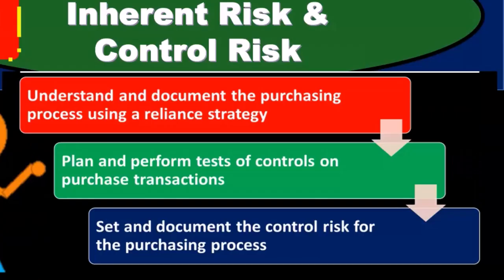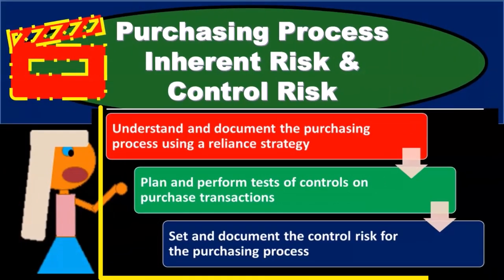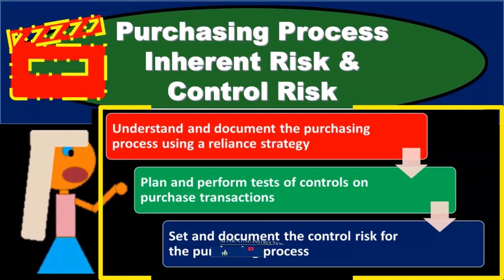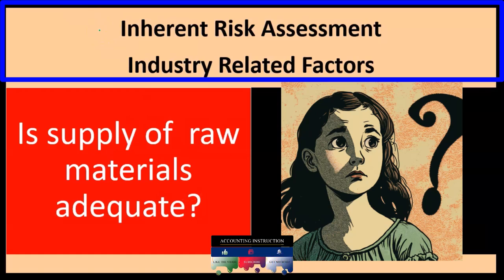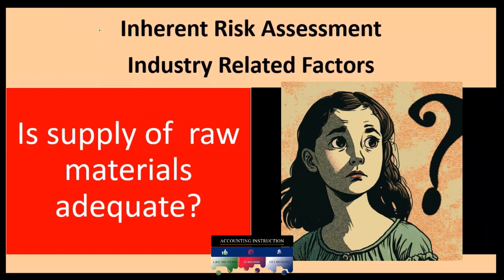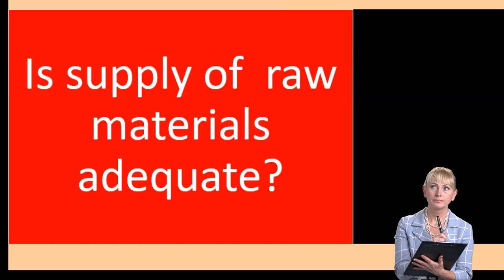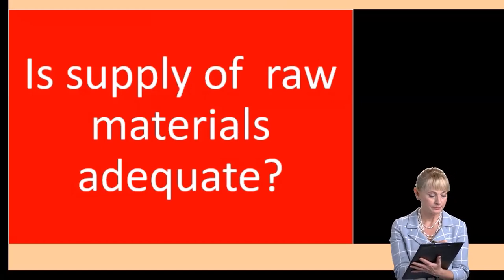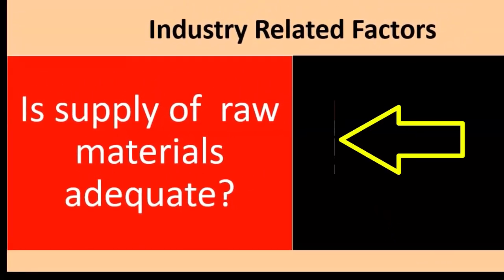We use the control risk to determine what we should set the detection risk to be, which then determines how much substantive testing we need to put in place. When we think of inherent risk, we're thinking of those risks inherent to the organization — removing the internal controls and asking how inherently risky is this process without them. That's the inherent risk of the business model, the business setting, and the standard functions within the process. We want to consider whether inherent risk is great or small.